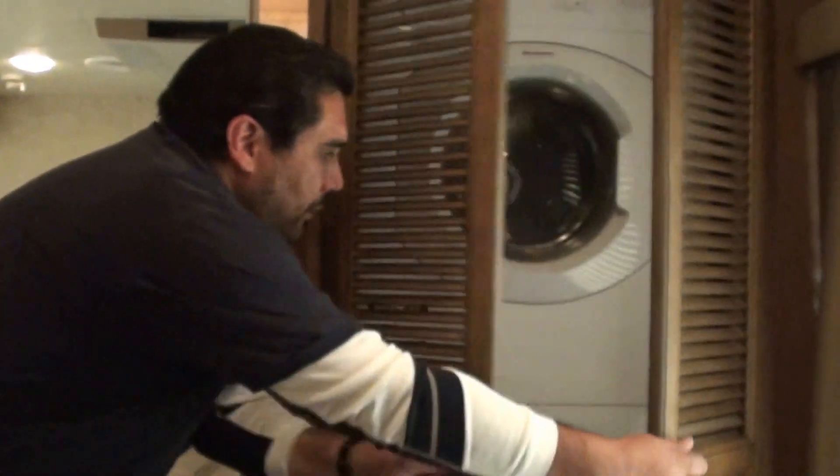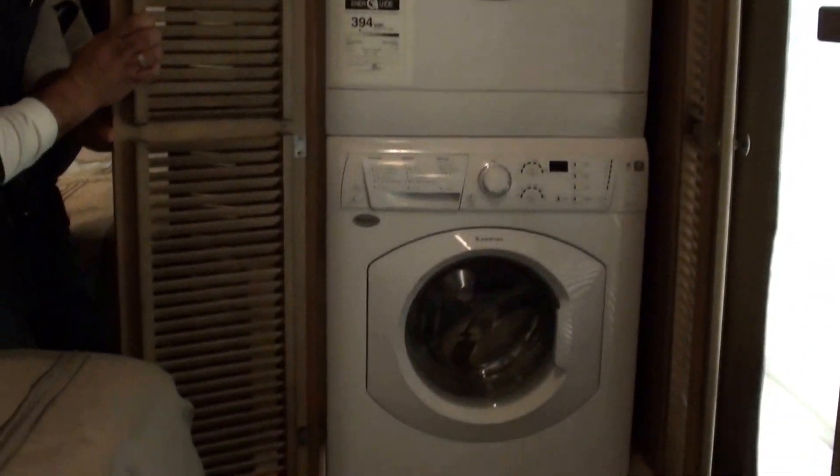It's got a nice deep front end closet here. You can see it's got a lot of space for your shoes, boots, what have you. As well as a nice washer dryer stackable unit.